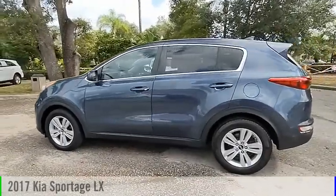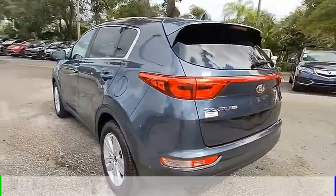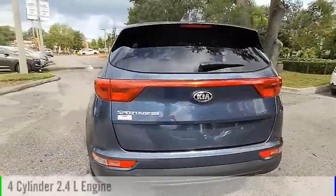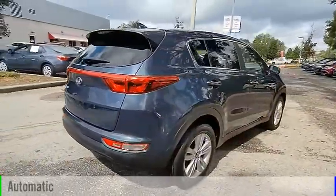You are going to love the 2017 Sportage. This vehicle is powered by a front-wheel drive, four-cylinder, 2.4-liter engine, and comes with an automatic transmission.